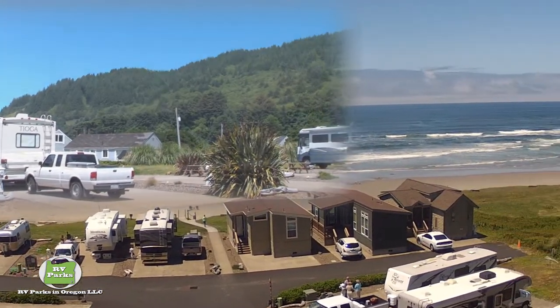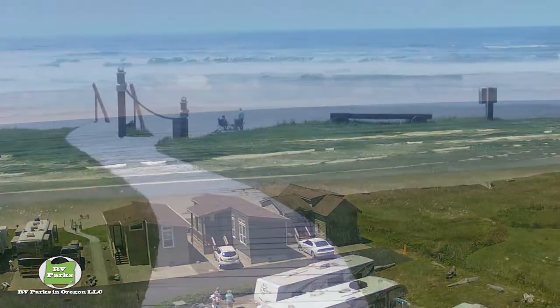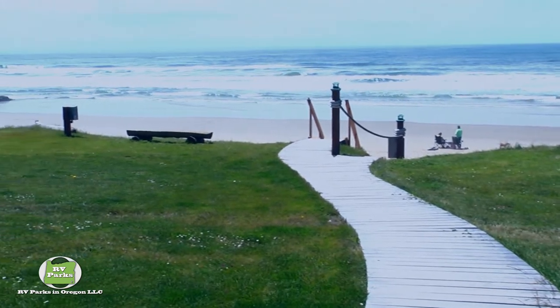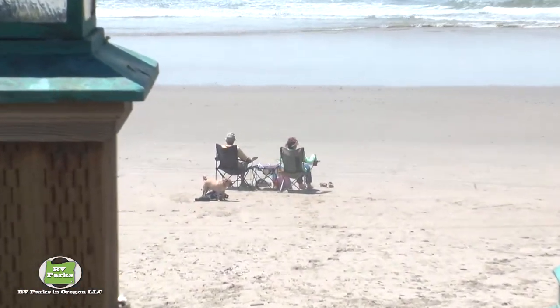You'll even get a key card to the Sea Perch Clubhouse — we'll take a look at that in a minute. Sea Perch RV Resort accommodates motor coaches, fifth wheels and travel trailers provided they're in good condition at time of check-in, but they do not host truck campers, tent trailers or conversion vans.